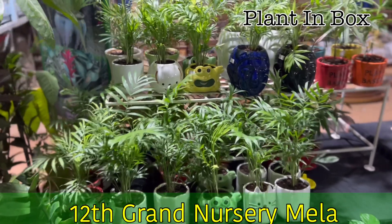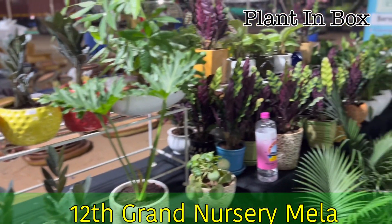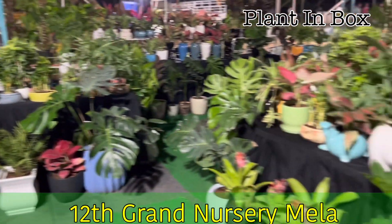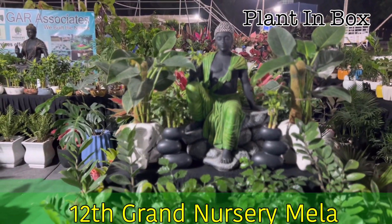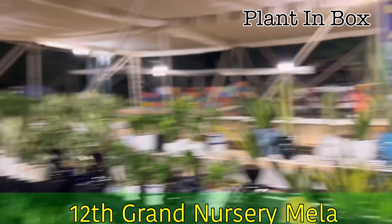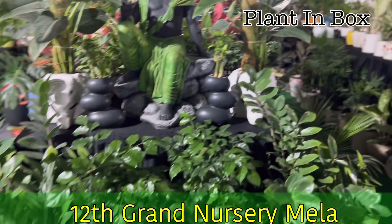Friends, welcome back to 12th Grand Nursery at People's Plaza, Nicholas Road. My stall is almost ready. This is my stall number 13, B Block. Right exactly at my entrance, go more opposite. The Plant in Box is my stall name.